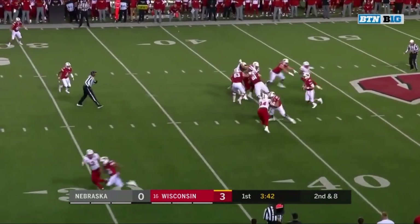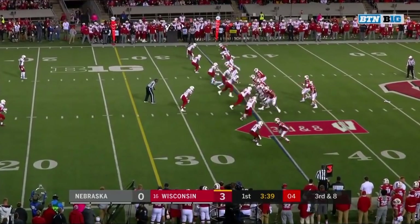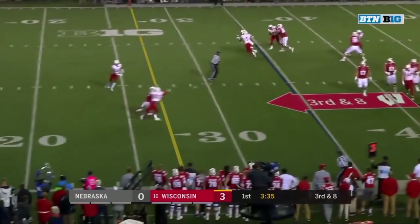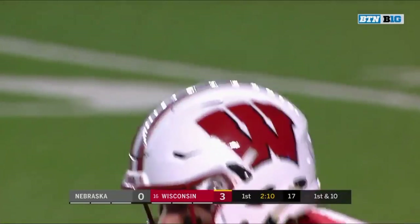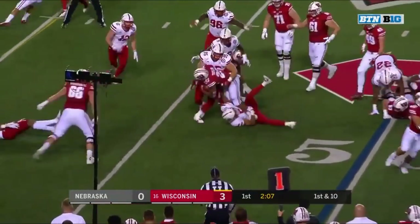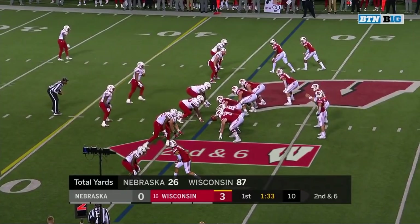Second and eight at the 35. Arnebrook — that's where they like to throw the football. Arnebrook flushed, Arnebrook almost picked off. Best starting field position of the night. On first down, Jonathan Taylor runs into the arms, and Dedrick — 21 first-quarter plays.